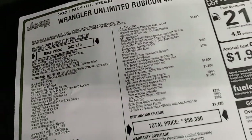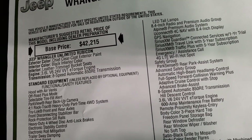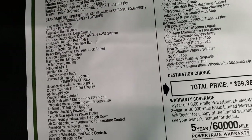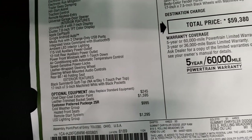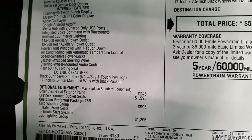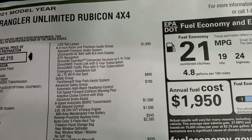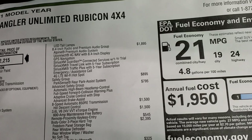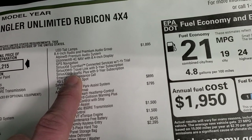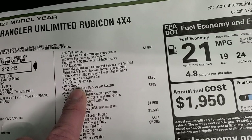Here's the original window sticker — feel free to pause at any point. It is a 2021 Rubicon, Chief Clear Coat, 3.6 liter with e-torque, 8-speed automatic. Chief clear coat is $245. Leather trimmed bucket seats are $1,595. Cold weather group is $995. LED lighting group is $1,295. The 8.4 premium audio group with subwoofer and factory navigation is $1,895. Also included: Sirius Guardian for one year, Sirius Travel Link and Traffic Plus for five years, and 4G LTE Wi-Fi hotspot.